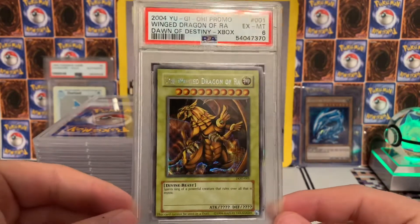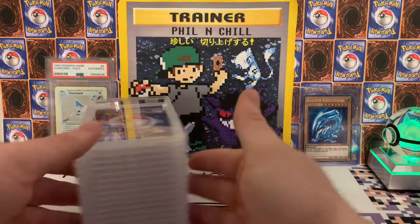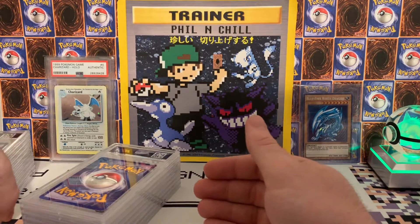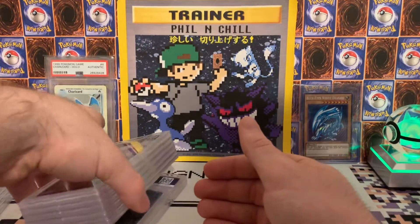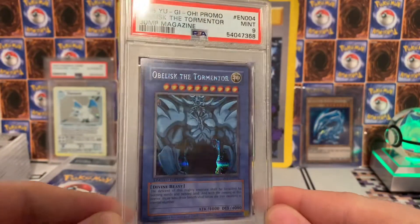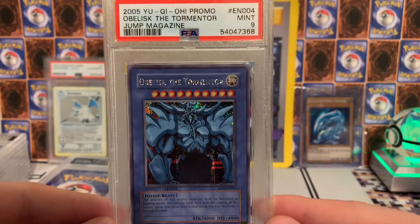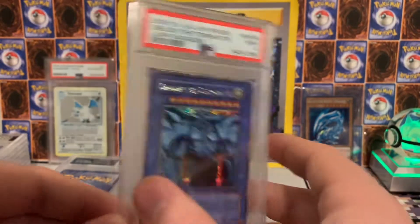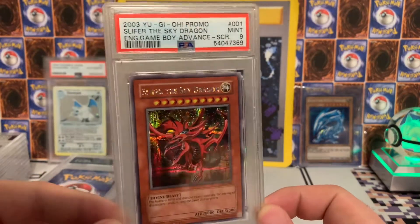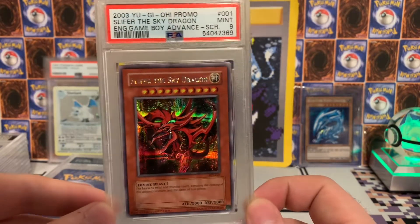The other two graded really well — they both got nines. This was really cool, this was from the Xbox game. Here are the last two YuGiOh — we got Obelisk, this one got the nine, that is beautiful. I knew that would grade pretty good when I got it from the guy I bought a huge lot from. And then Slifer also got the nine — when he said these were mint he was right, they're pretty well centered and nice looking cards.